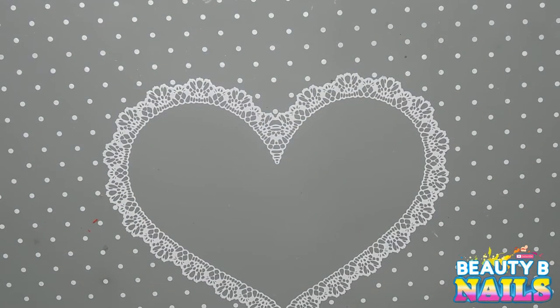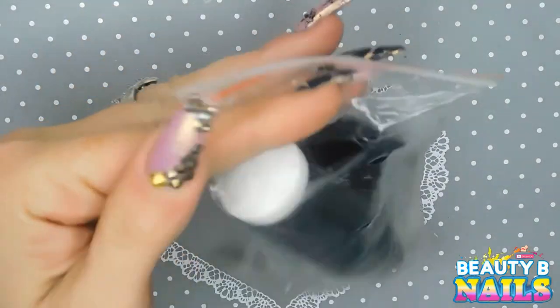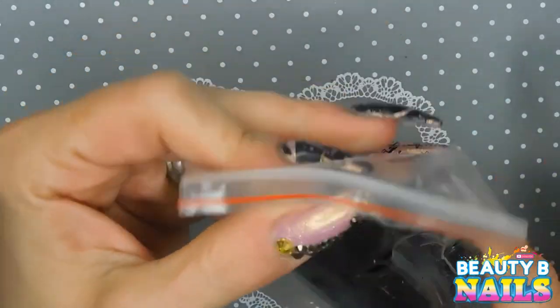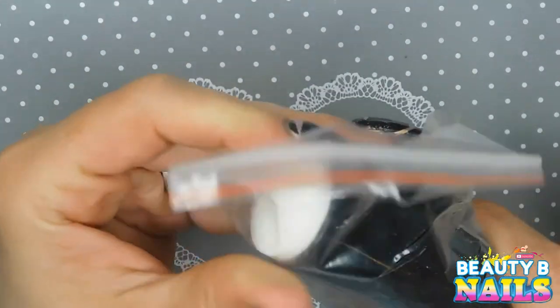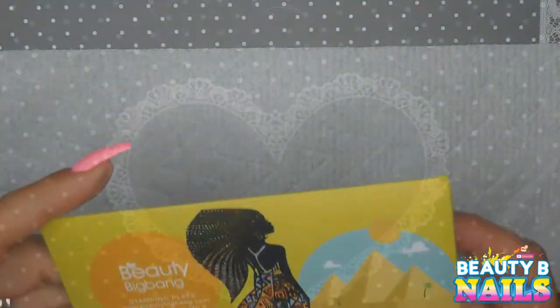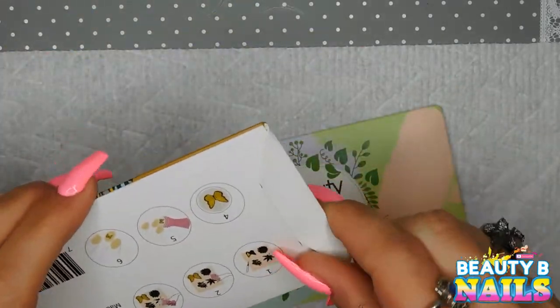I also bought a stamper from Mundo de Unas that I'm excited to try out. It's pretty squishy, a little firm, and it has the larger head on one end and the itty bitty one on the other end. And I got these in the mail too — these are from Beauty Big Bang.